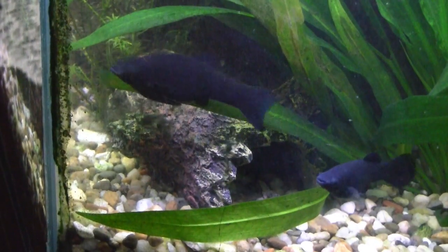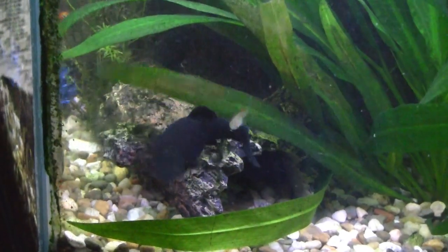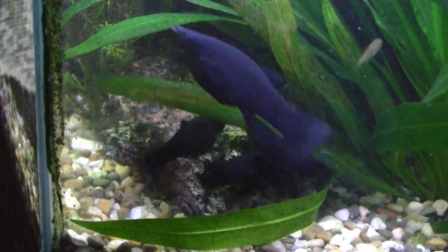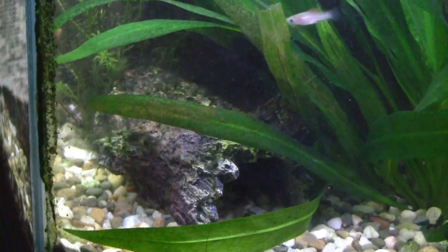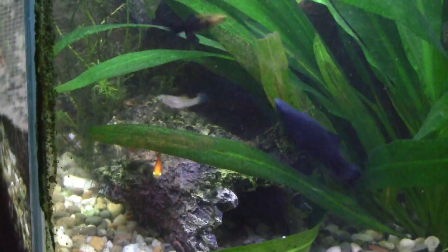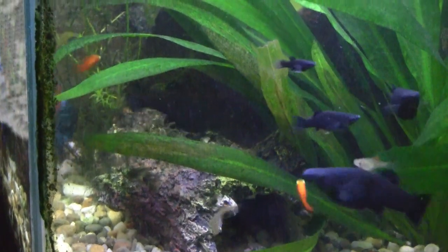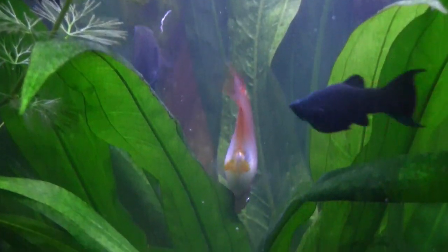I'm going to be curious to see if they haven't found that cave — that log — because it wasn't in there up until just a day or two ago. Will they bother hiding in that? In the other tank they all crave some type of cave to get into.